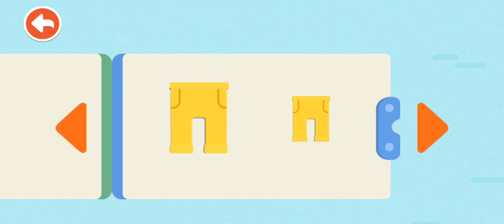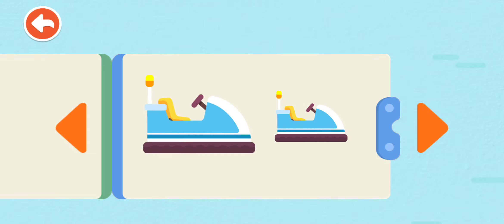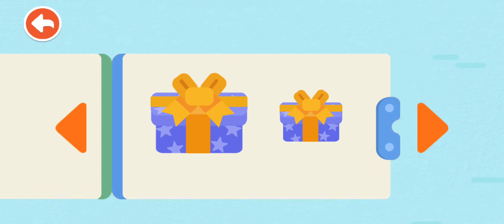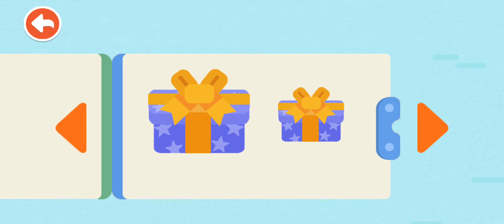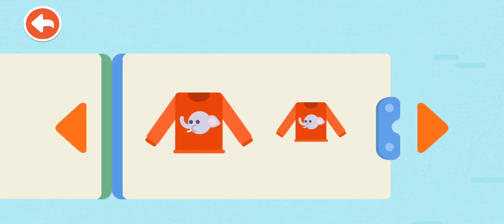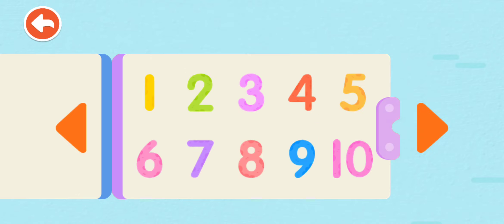Big Pants, Small Pants. Big Shirt, Small Shirt. Big Bumper Car, Small Bumper Car. Big Transformer, Small Transformer. Big Gift, Small Gift. Big Shoes, Small Shoes. Big Shirt, Small Shirt. Big Gift, Small Gift.